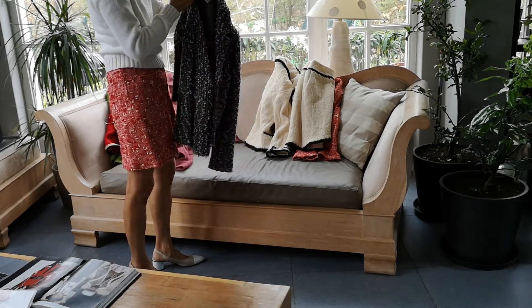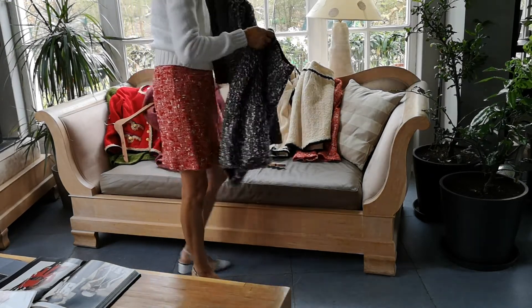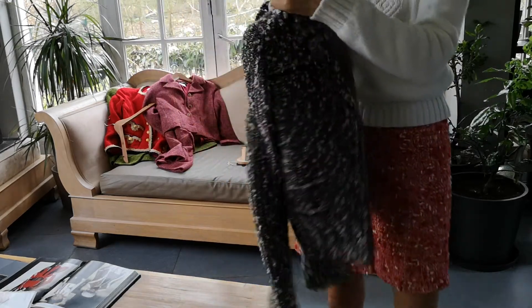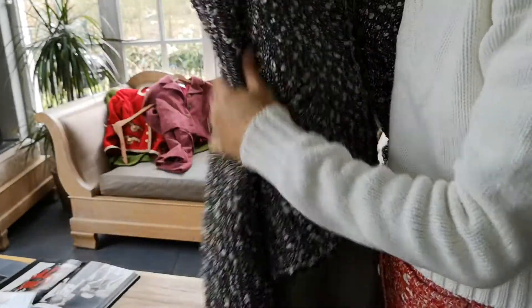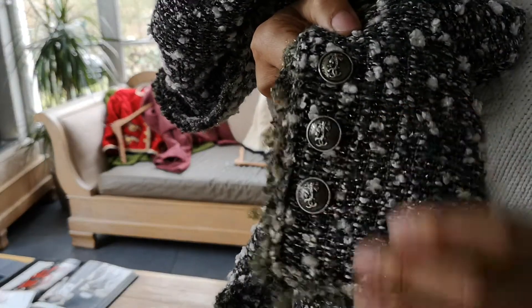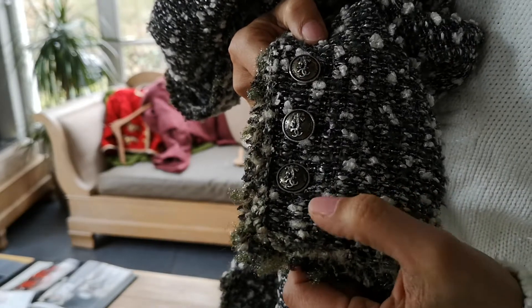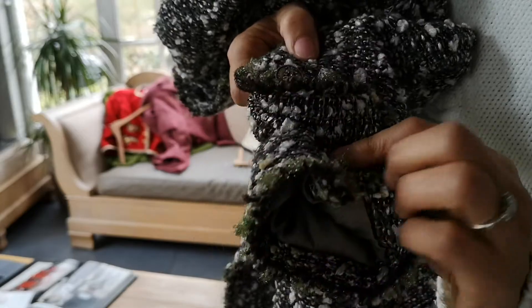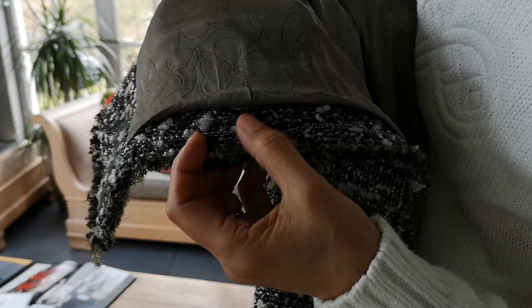The next one is also a suit — I love buying suits if I can; they're not always available. This one is from the 2004 autumn collection, size 38, so it's a little big on me since I usually wear between 36 and 38, but it's a nice generous cut. The buttons are really beautiful. The fabric is a tweed with white, green, black, and silver thread — really nice. The inside is really well done, and you can see the chain right there.